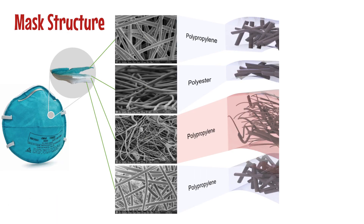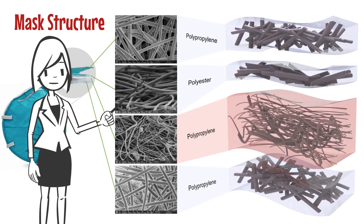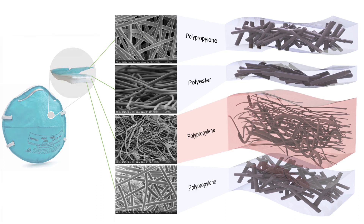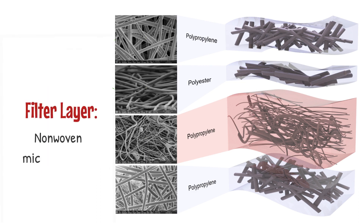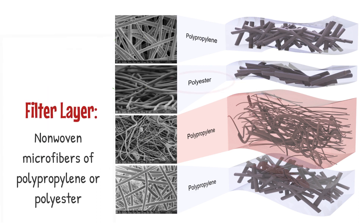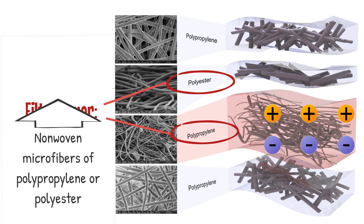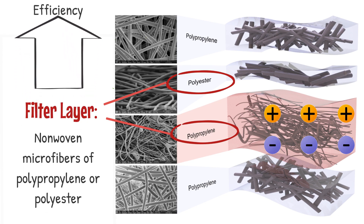Now to the structure of N95 masks. An N95 mask consists of three main layers: the shell, the filter layers, and the cover web. The filter layer is made up of non-woven microfibers such as polypropylene and polyester. These microfibers are imparted with electrostatic charges during production, and this is the primary reason for the mask's higher filtration efficiency.